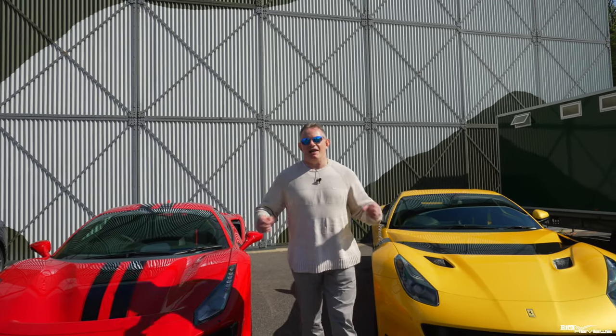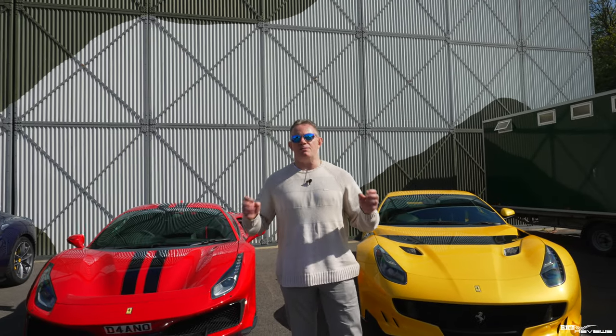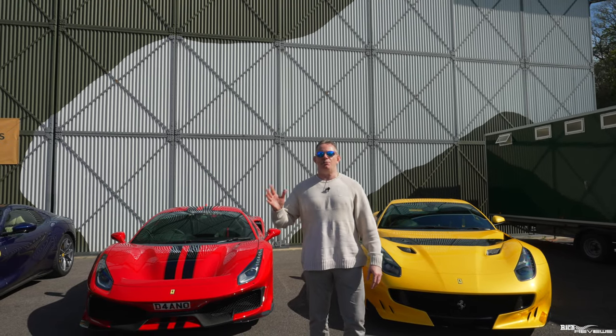Hi everyone, welcome back to Rich Reviews. Today you join us at Brooklands Museum for Auto Italia Italian Supercar Day.